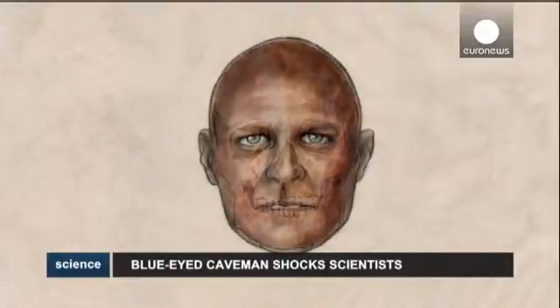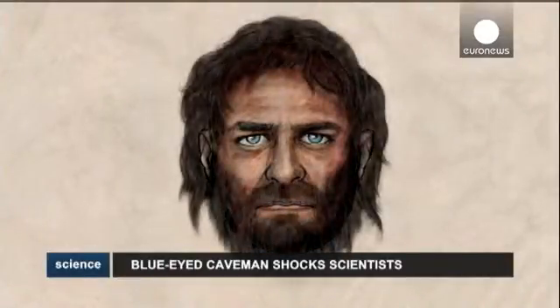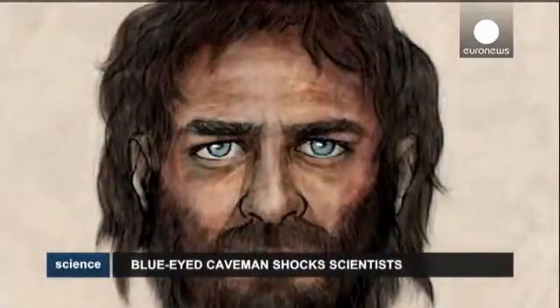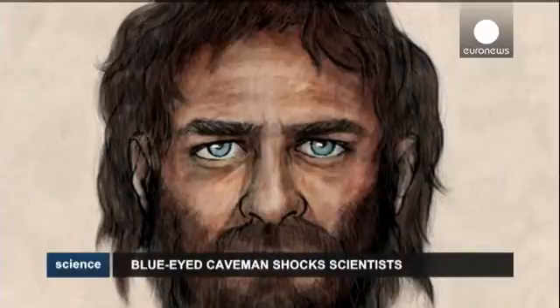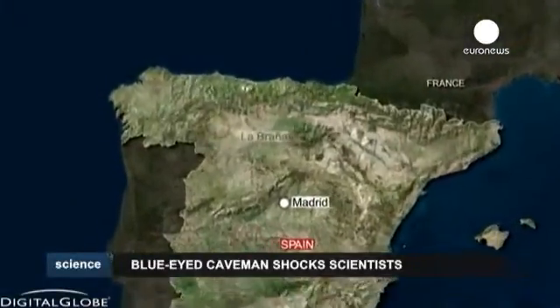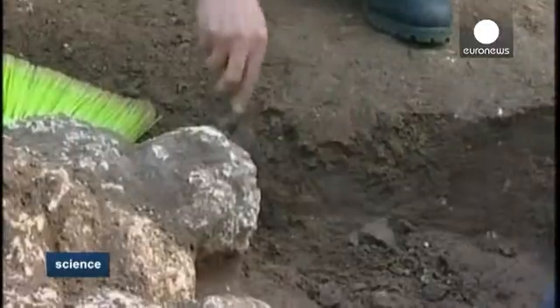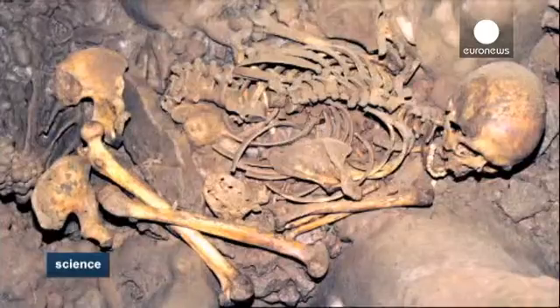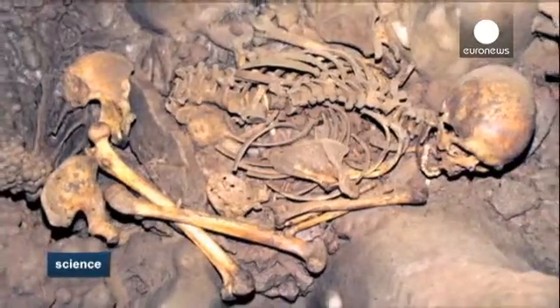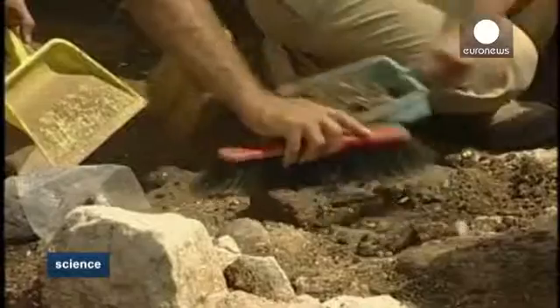Spanish researchers have unearthed surprising new evidence about what ancient Europeans looked like. Genetic tests carried out on the remains of a caveman who lived around 7,000 years ago have revealed a mix of European and African traits, with dark skin and hair and blue eyes. The human remains were found along with another skeleton belonging to two men in their early 30s, extremely well preserved in a deep cave in the Cantabrian mountains in northwestern Spain.